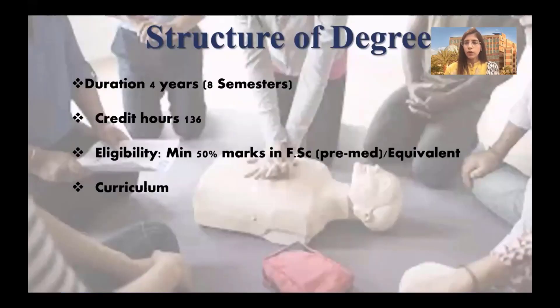Each of these programs is four years, which consists of eight semesters. Minimum 50% marks in FSC pre-medical or equivalent are required to secure admission in any of these programs. The curriculum is designed according to the guidelines of the Higher Education Commission and is divided into two parts: the theoretical component and the clinical component.